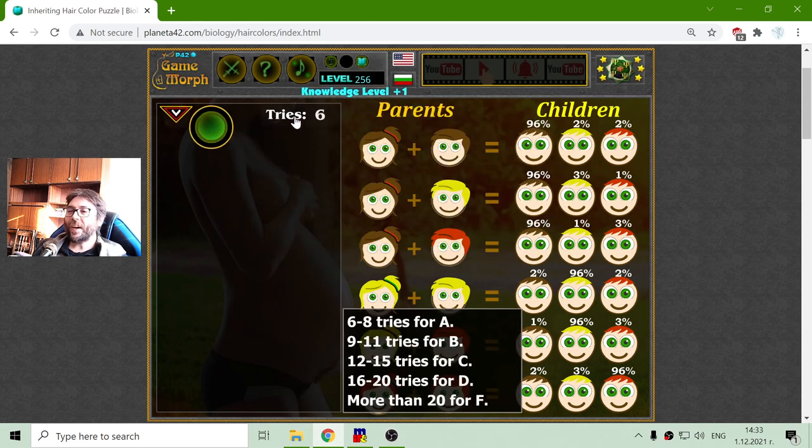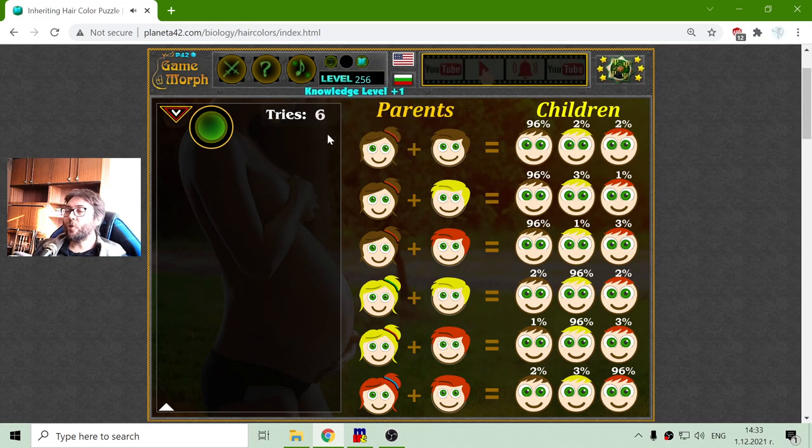This time I made it for A. I got my new knowledge level.